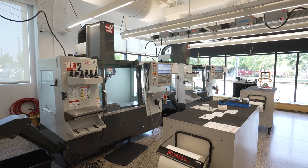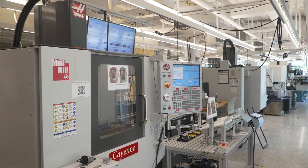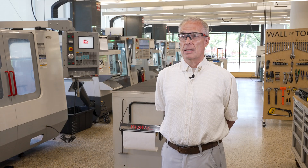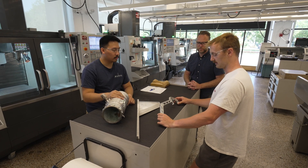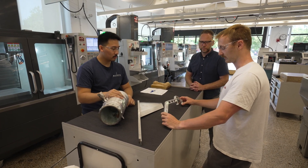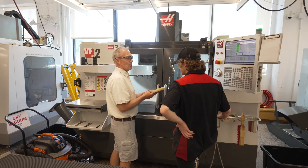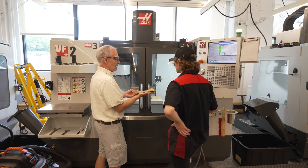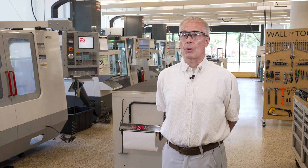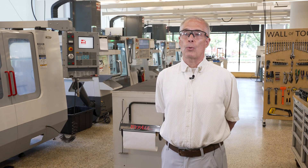Haas Machine Tools has certainly not been resting on its laurels since its inception — it's constantly advancing the state of the art and the quality of the machinery it produces. We love working with Trident and we get great support from them, so we foresee Haas being a long-time partner, keeping us current and moving Epic in the right direction to create the workforce that we need for the future.